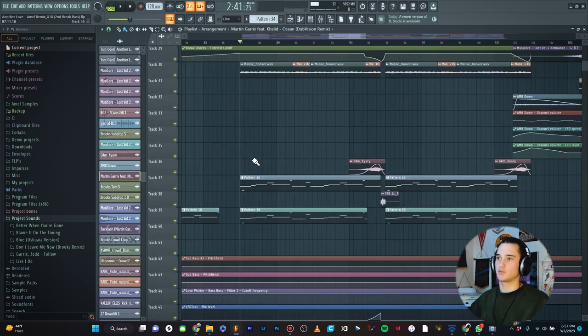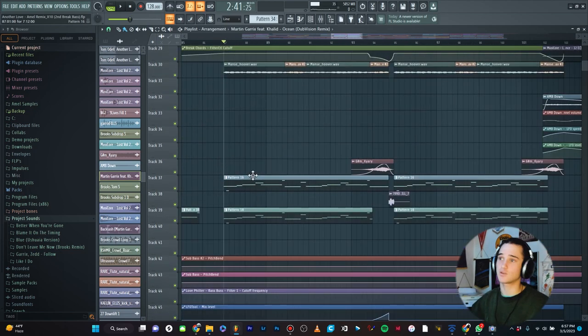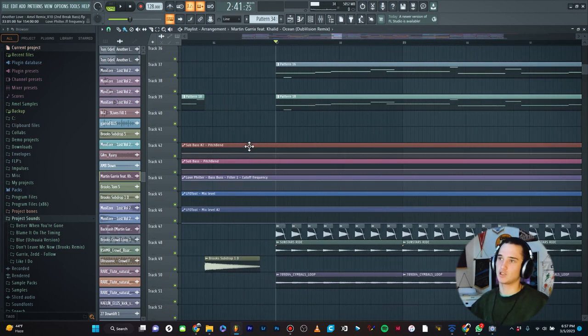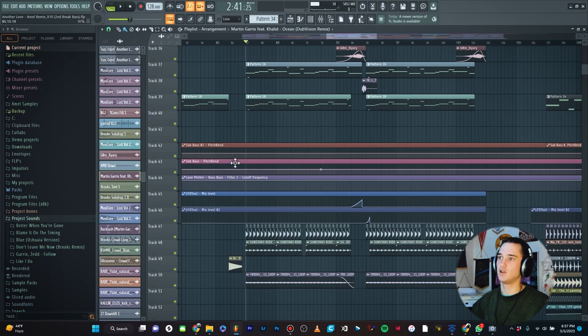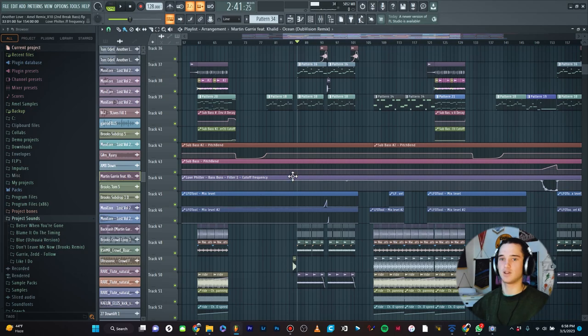Typically the sub bass is going to be the last instrument at the very bottom. The only thing related to the instruments that's going to be below the sub bass is automation clips. So I have a couple automation clips here that are all going to be related to either just the sub bass or maybe the mid basses too. And that's kind of it for the instruments. So once I have all my instruments laid out from leads to chords to basses, then I will go into my drums.